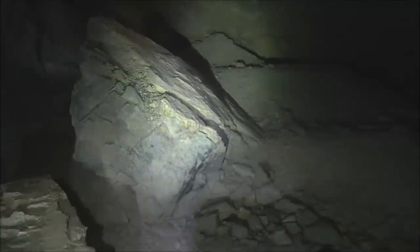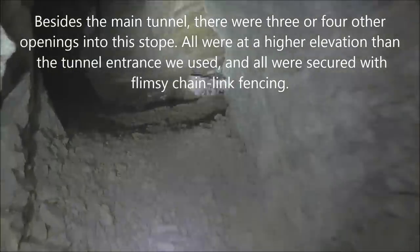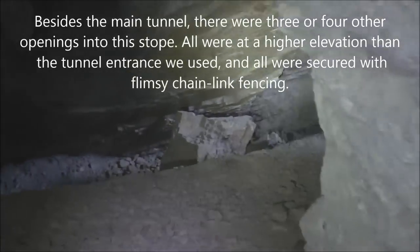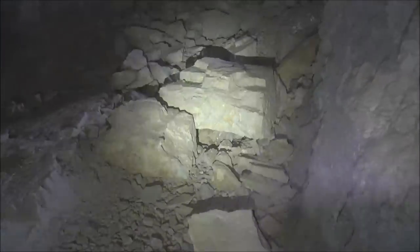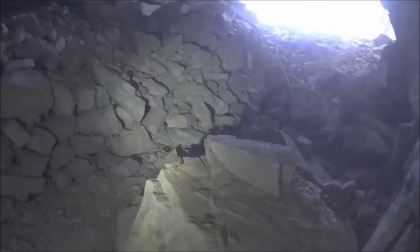We're approaching a big stope here with a big boulder — a big collapse, probably. Here in this stope there's more daylight right there. This opening would have been visible as I was hiking up here, but I didn't see anything for some reason. Maybe it looks higher than the portal — yeah, that's higher than the portal.